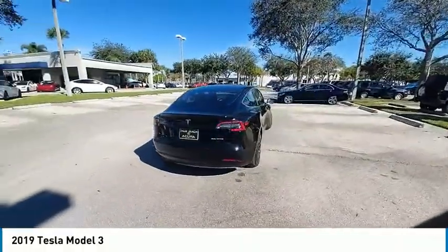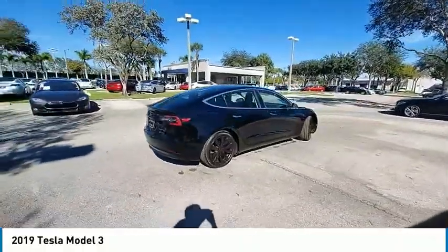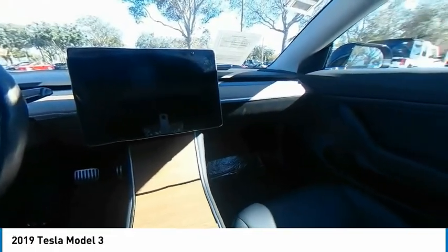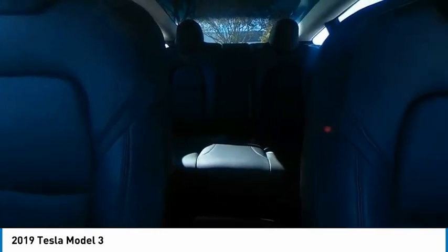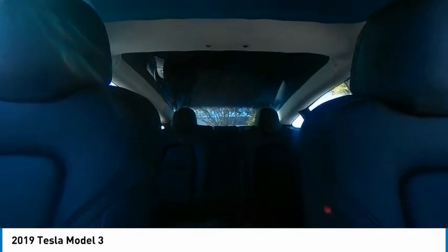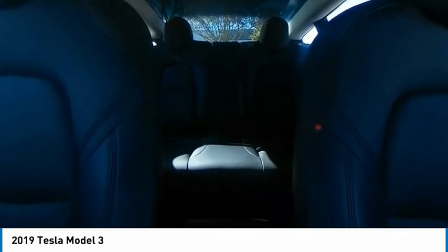This vehicle has less than 70,000 miles. Here are some of this vehicle's great options: backup camera, steering wheel audio controls, navigation system, power passenger seat, LED headlights, traction control, stability control, all-wheel drive, lane departure warning, keyless entry.